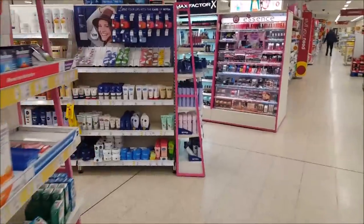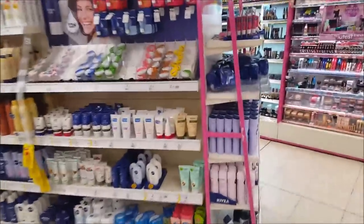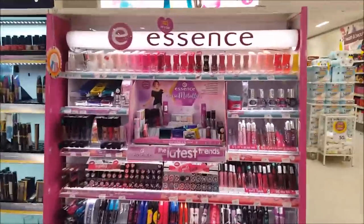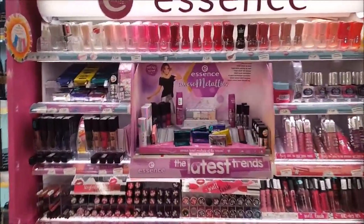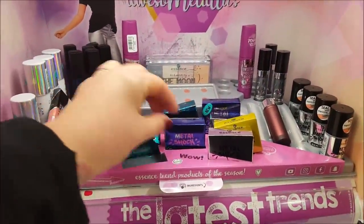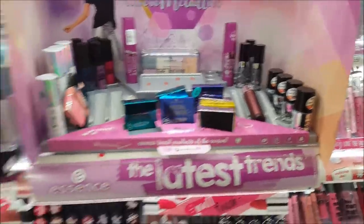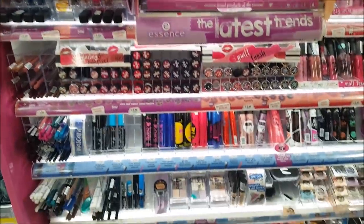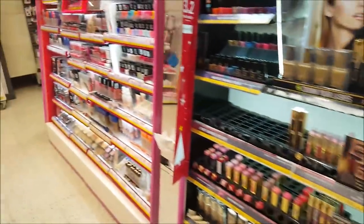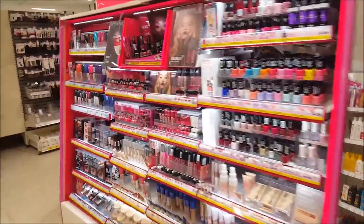Okay, now we're inside and as you first come in, there's all the toiletries — you start on the toiletries and the makeup. So here's the essence stand. We've obviously looked at this before. It looks like they've got a few new products in there, nail powders as well. And we've got a few new different products down there.